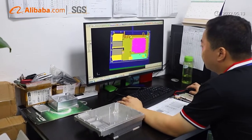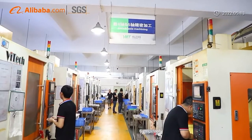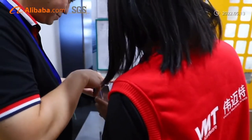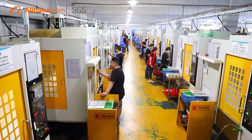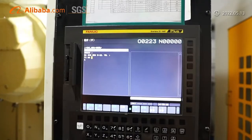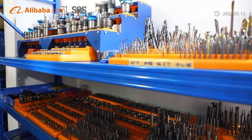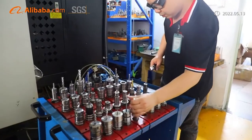Our machines include high-speed CNC lathes, automatic lathes, CNC milling, drilling, tapping, grinding, welding machines, and tube bending machines. We work with a wide range of materials including steel, aluminum, stainless steel, copper, brass, and aircraft alloys.